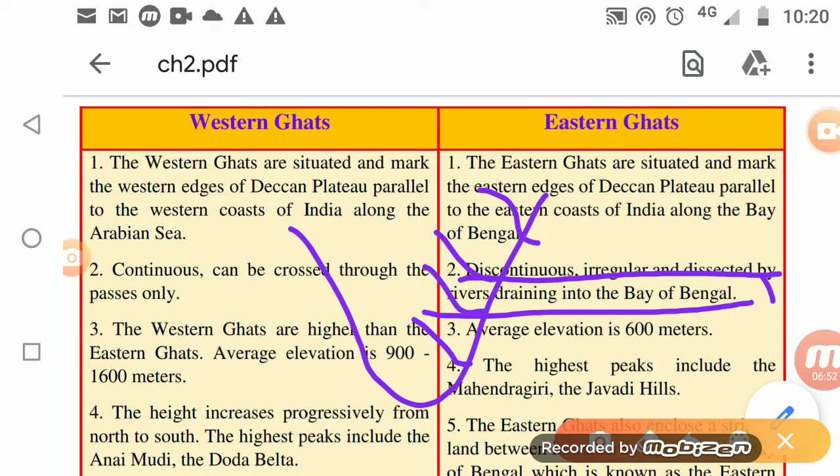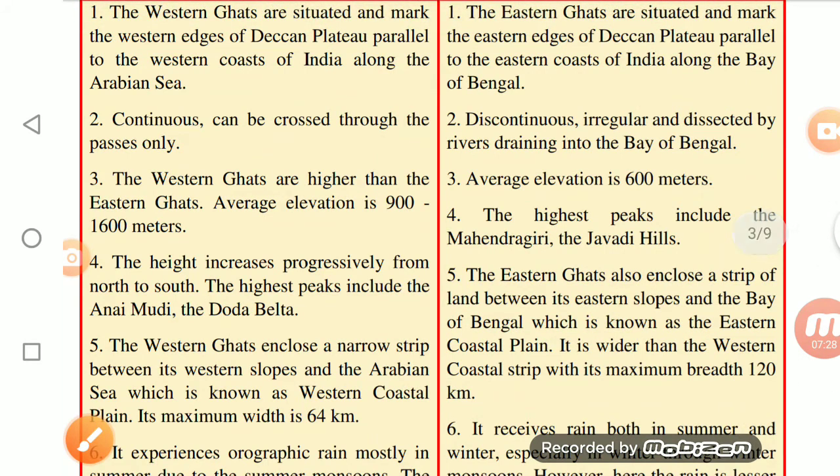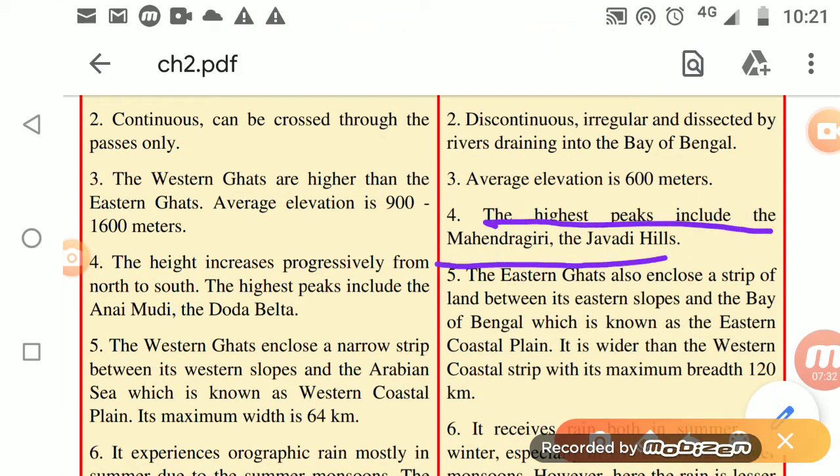To understand this chapter well, you need to understand the map properly. The average elevation of the Eastern Ghats is 600 meters. The highest peaks are Mahendragiri and the Jawadi Hills. Compare this to the Western Ghats, where the highest peaks are Anamudi and Doddabetta.